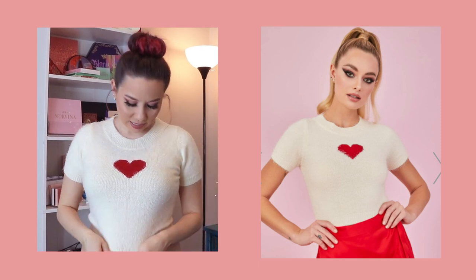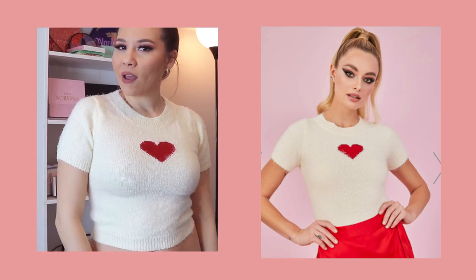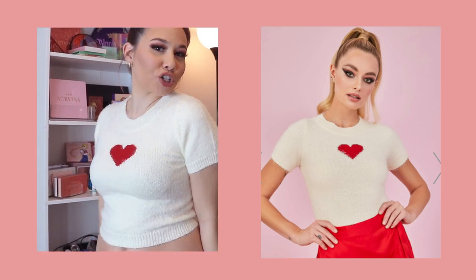Next is this love top. I think again this was like a medium or a large or something — I can't remember — but it definitely fits really, really tight. It's super, super soft though, and definitely something really simple that would go with pretty much anything.